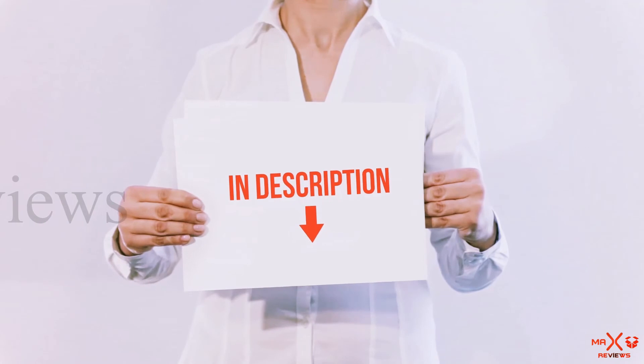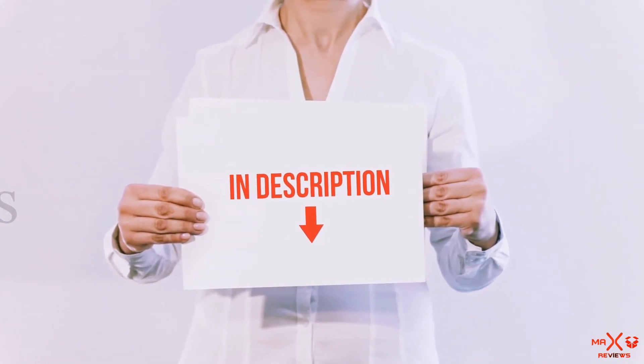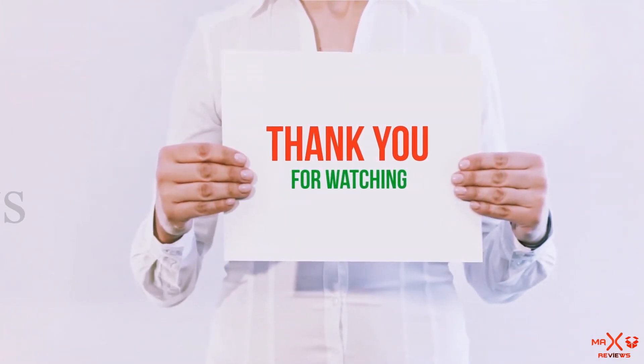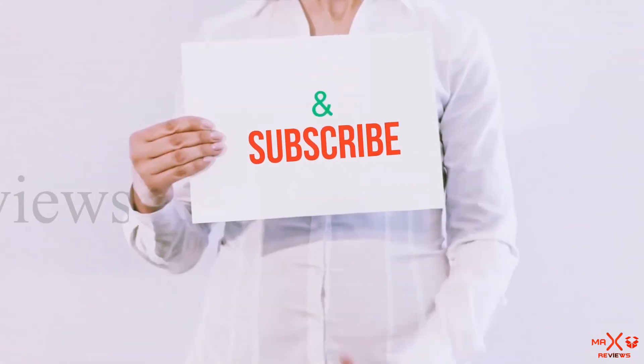All of these items are available on Amazon — I have included all the links in the description where you can check for more information and the latest price. Thank you for watching. If you like this video, please hit the like button, share with your friends, and be sure to subscribe.